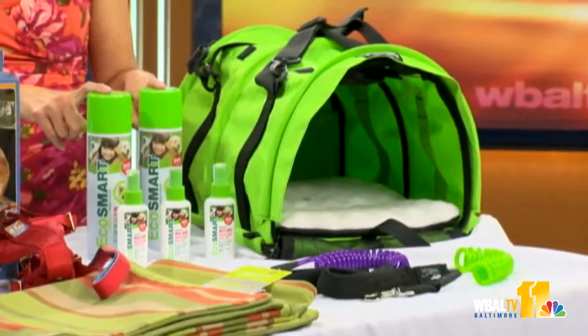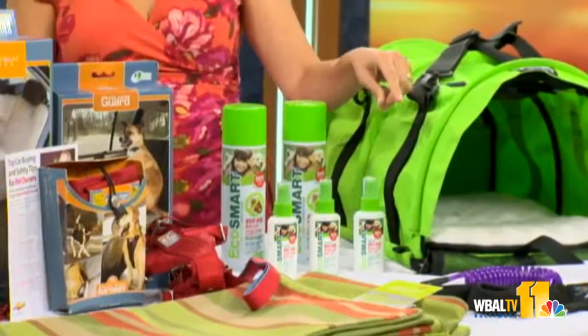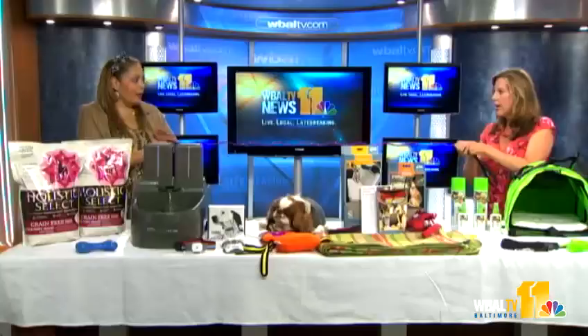We have herbal protection by EcoSmart. And last but not least — because I knew the weather was going to be bad today — we have these Surf Up dog leashes and collars. Just to show you quickly, they stretch like this — better than a retractable leash, six feet long, and they protect from the beach, the snow, and the rain.